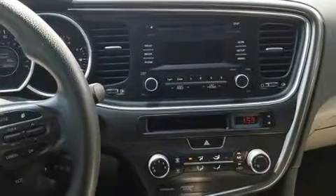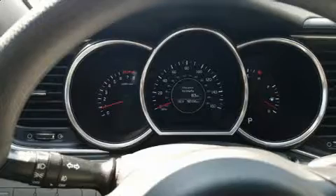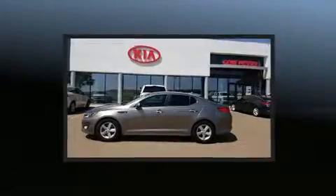Enjoy your favorite music via the stereo system which includes a CD player with MP3 capability and six well-positioned speakers.